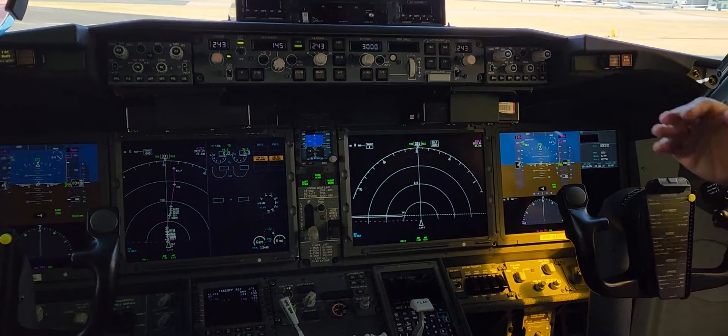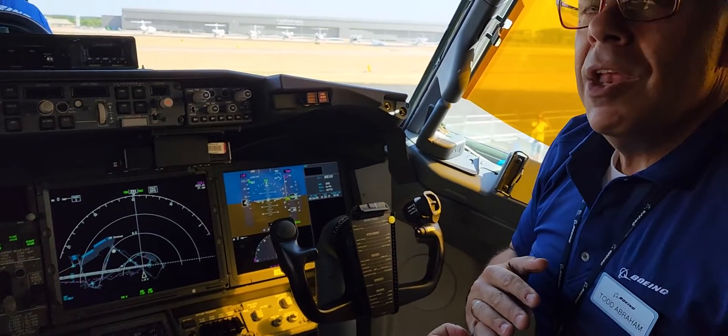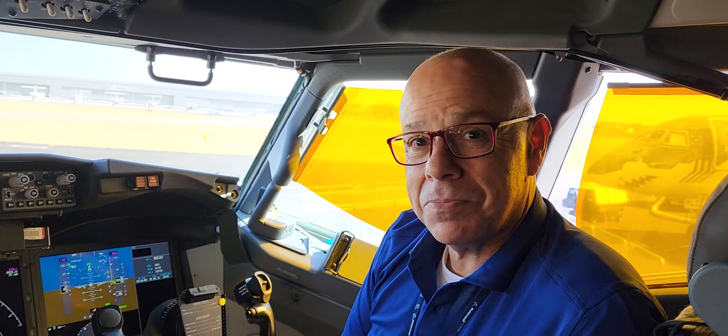Is there anything like an electronic checklist? No, there's no electronic checklist on the 737. That's unique to the 787, 777, and 747-8 models. All right, Todd, thank you so much — I appreciate it. Pleasure having you here today.